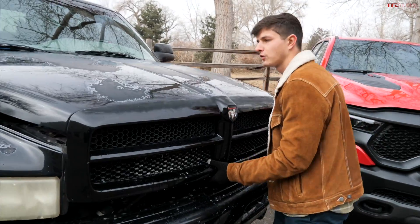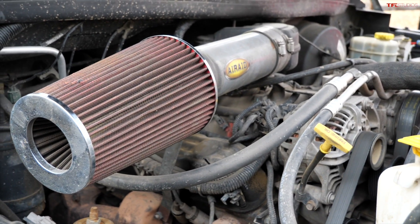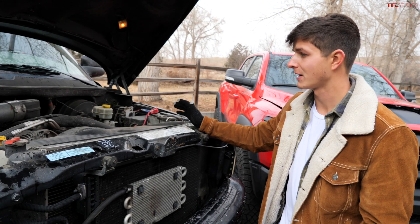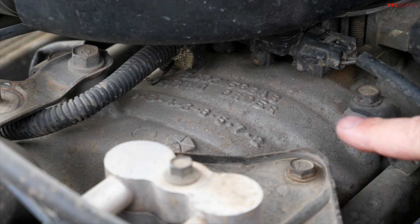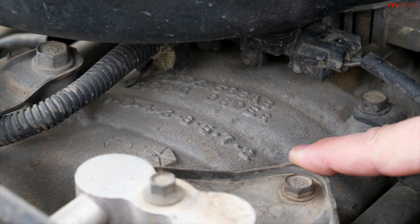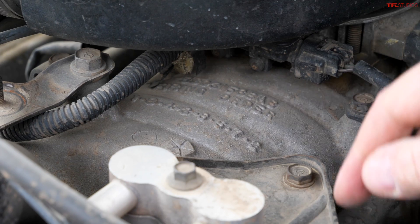Under the hood of our 2001 Ram, we have a 5.9-liter Magnum V8 — 245 horsepower and 335 pound-feet of torque — or in other words, not enough to compete with a TRX. But this engine actually shows the firing order on the V8 engine, just like a Lamborghini. Well, it's almost a Lamborghini.